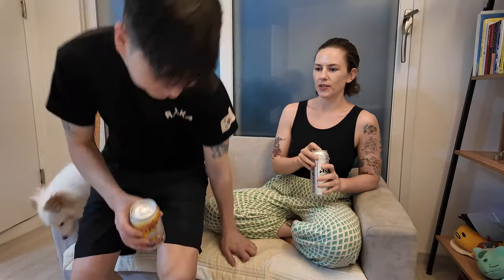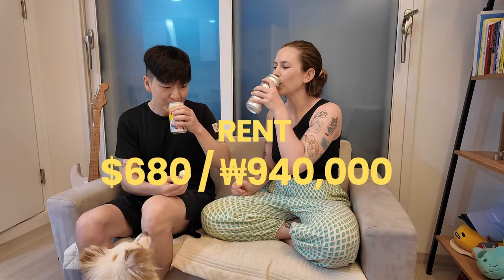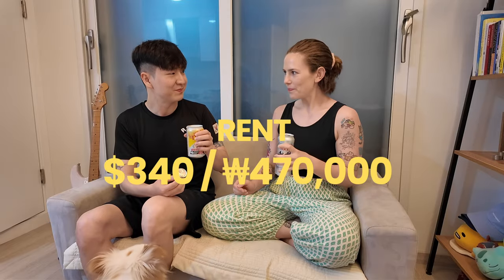One of the bigger expenses of the month is of course rent. My husband and I live in a newer villa, so we're paying the equivalent of $680 a month, meaning I personally pay $340 a month for rent. I'm not going to talk about the major deposit we put down since it's not a monthly expense.